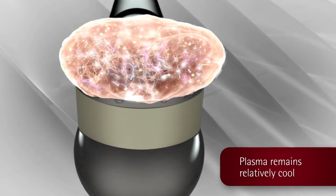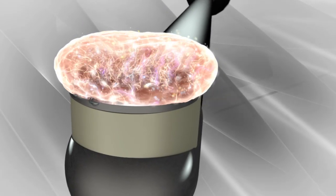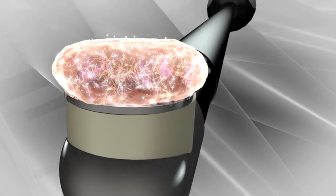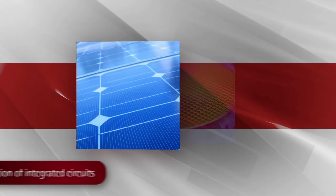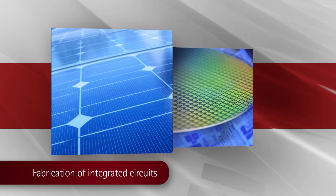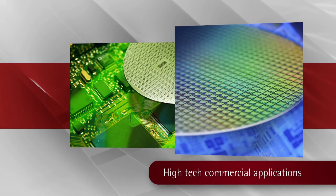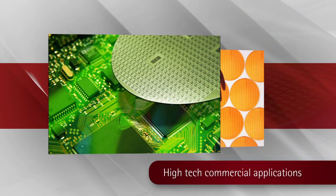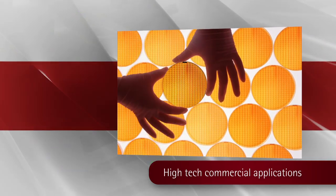This is in contrast to other RF technologies that reach very high temperatures, in which the gas and the energized radicals reach the same temperature. Similar uses of glow discharge plasma are found in the commercial application of fabricating integrated circuits. The process of etching silicon wafers requires precise layer-by-layer surface treatment while protecting sensitive surrounding structures from thermal damage.